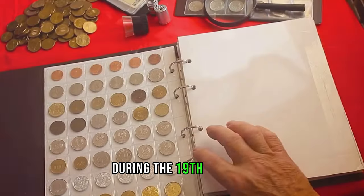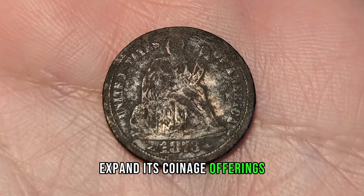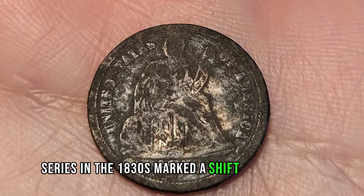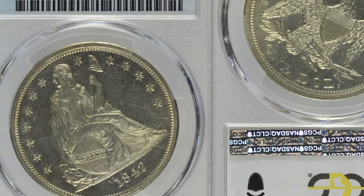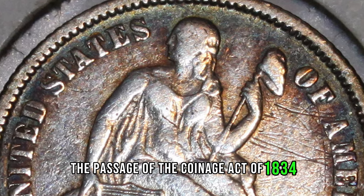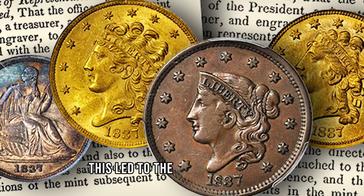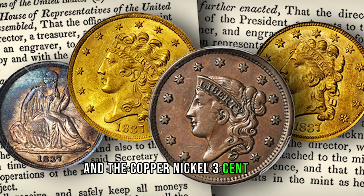During the 19th century, the United States Mint continued to expand its coinage offerings. The introduction of the Seated Liberty Series in the 1830s marked a shift towards more uniform designs across different denominations. One of the most notable developments in US coinage came with the passage of the Coinage Act of 1834, which reduced the silver content of most coins. This led to the issuance of coins such as the silver three-cent piece and the copper-nickel three-cent piece.